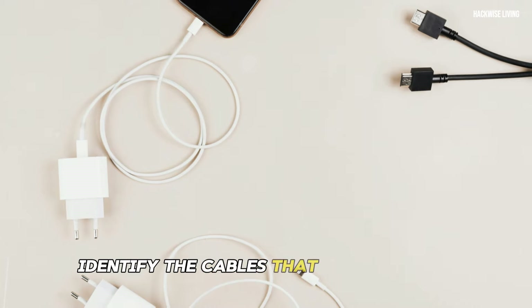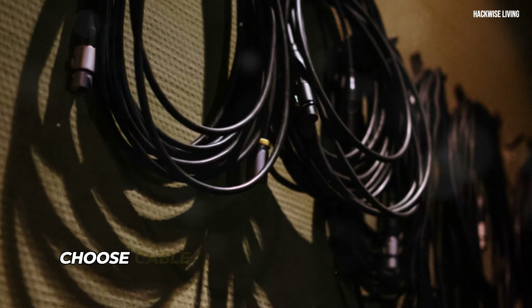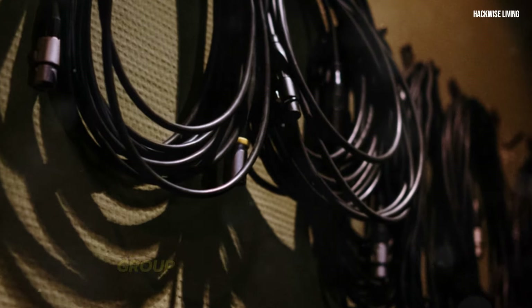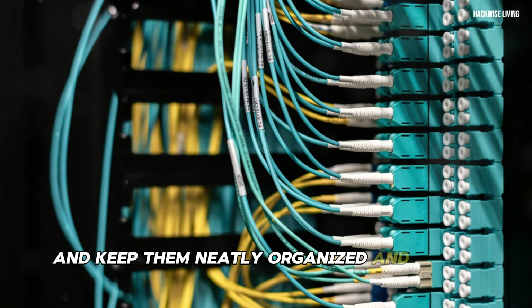Identify the cables that are essential and those that can be unplugged and stored away. Choose cable management solutions that will help you group similar cables together, label them for easy identification, and keep them neatly organized and out of sight.